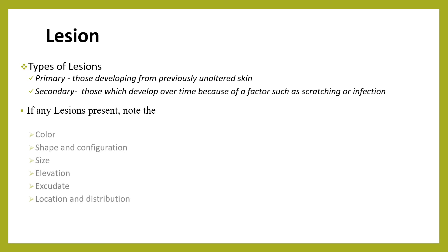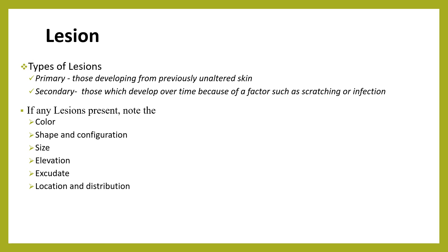If any lesion is present, we should describe its color, shape, and configuration, as well as the size, elevation, exudation, and its location and distribution.